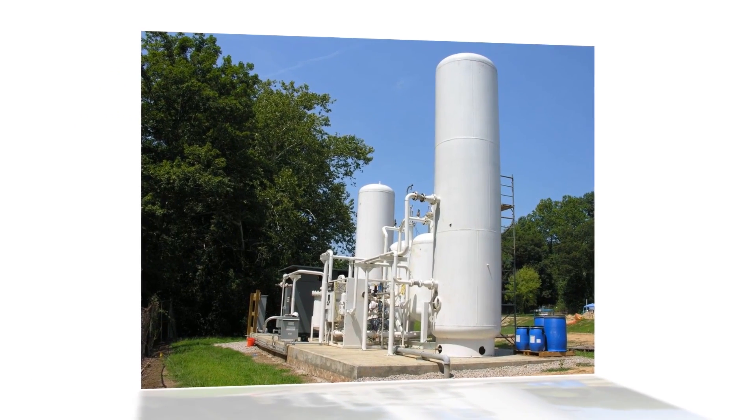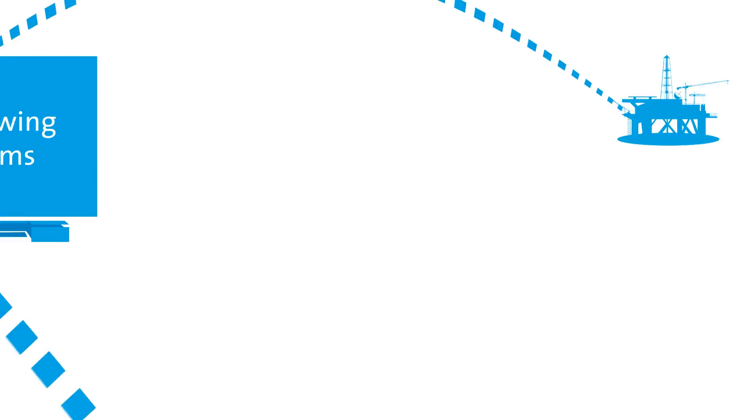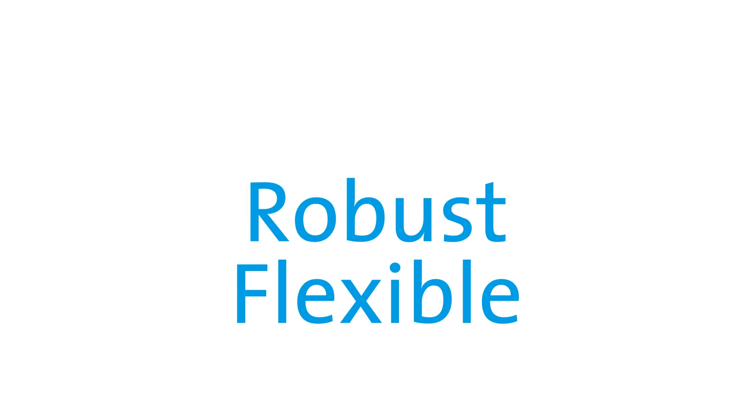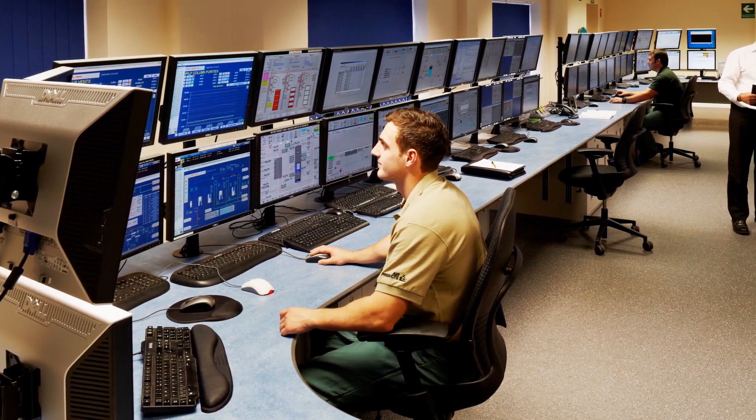PRISM pressure swing adsorption systems are compact, skidded units that can be installed in many locations. These flexible and robust systems are fully automated and can be remotely monitored for additional peace of mind.